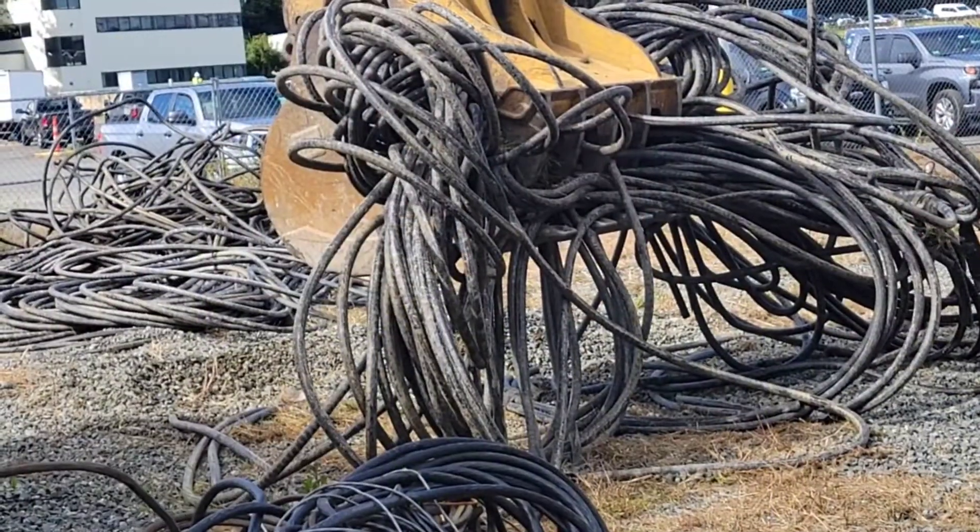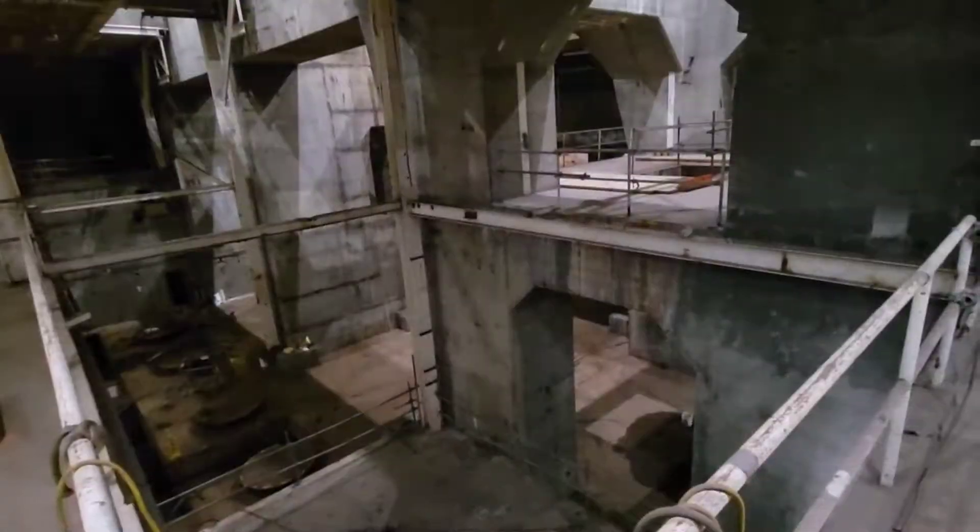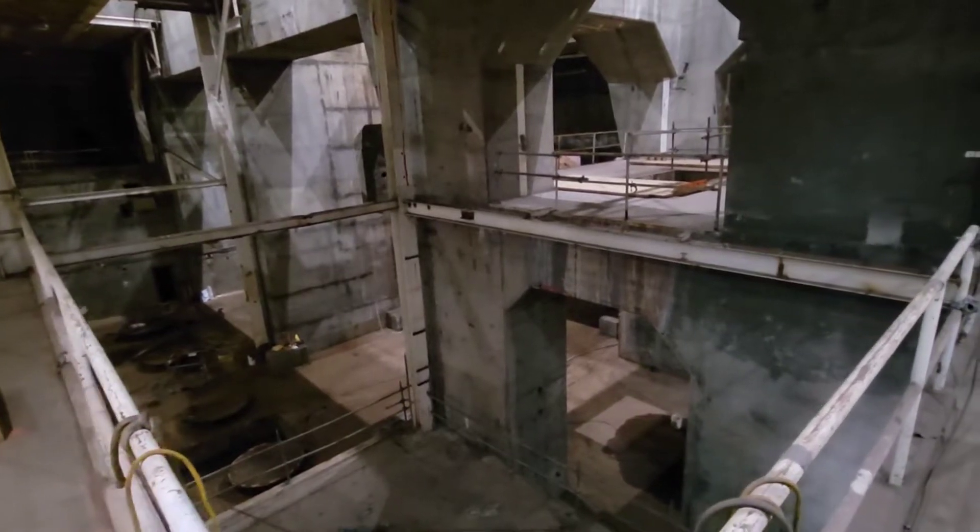We've taken most of the materials that were in the turbine building out. As you saw when you walked through, it's a vacant building — only concrete left in there. It's now positioned for complete demolition next year.